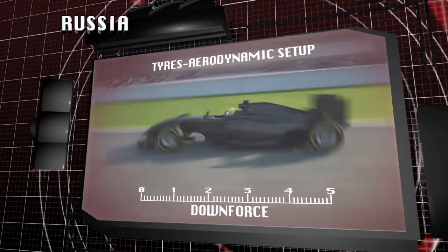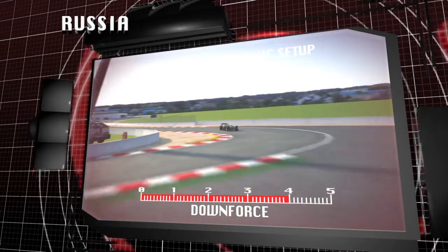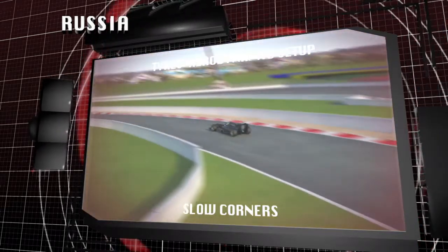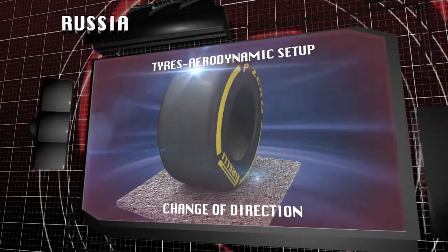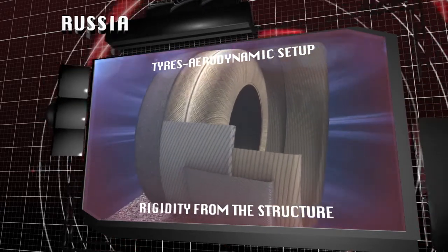High levels of downforce are expected. It will be important to find the right compromise between downforce, to stabilise the car through corners and under braking, and drag, so as not to compromise top speed. Slow corners and changes of direction require rigidity from the structure to improve driving precision and help the driver control the car.